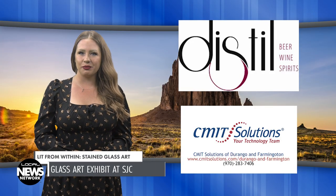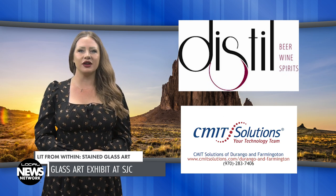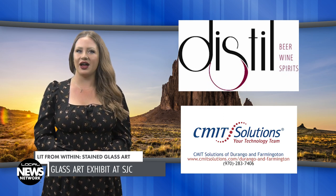You're watching the Local News Network, brought to you by Distilled Beer, Wine & Spirits and CMIT Solutions. I'm Haley Upsall.